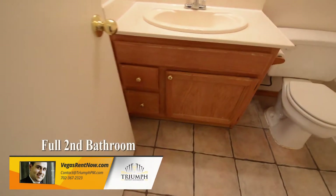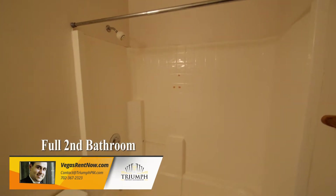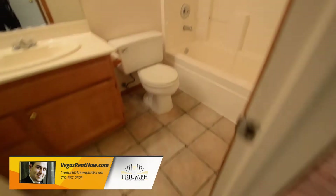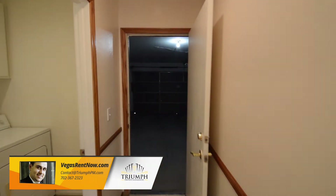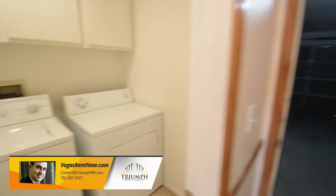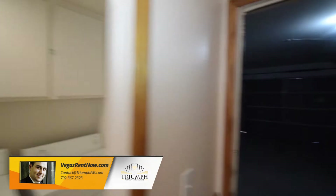The full second bathroom has a tile floor and a one-piece tub shower combo. The laundry area has storage cabinets and the washer and dryer included in the rent.